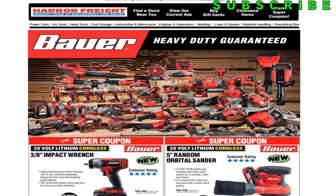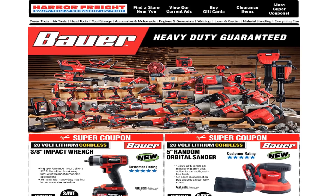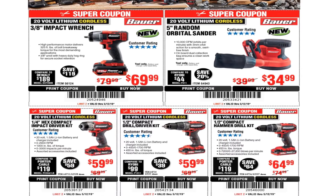Don't forget to smash the like button, hit subscribe, and hit the bell for more tool reviews, tool deals, and the latest news in tool releases. Let's go ahead and get started with the first coupon.